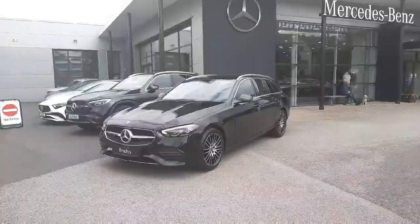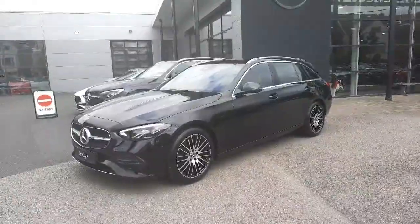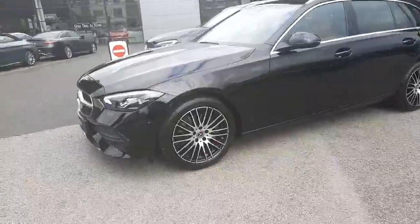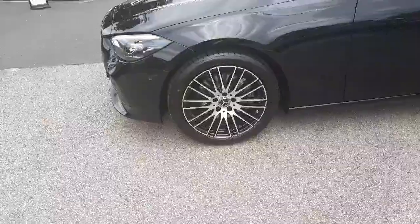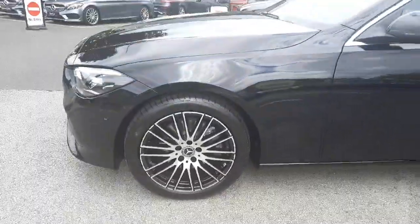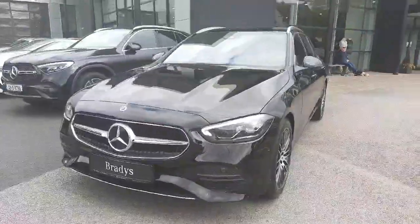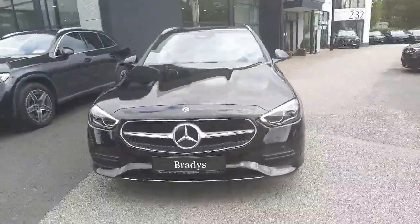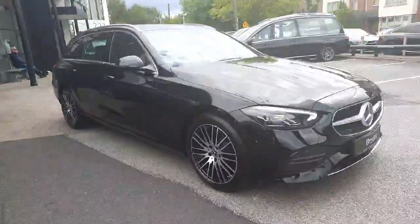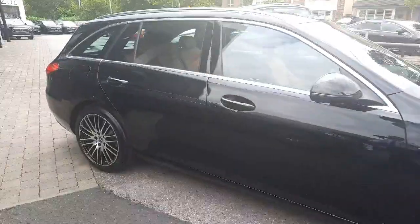Hey folks, Sean here from Brady's Mercedes-Benz. Just into stock is this brand new C-Class 220 diesel automatic. This is a C-Class estate finished with avant-garde styling, sitting on multi-spoke upgraded alloy wheels. This car has LED headlights, parking sensors front and rear, powered arms on the bonnet, and a 2-litre diesel engine with a 9-speed gearbox.